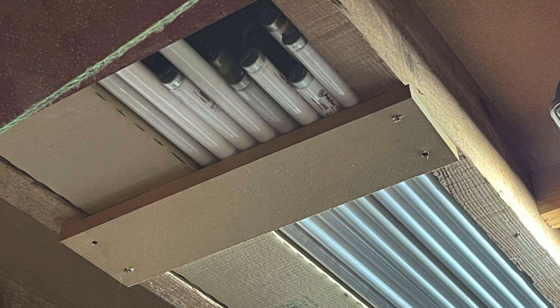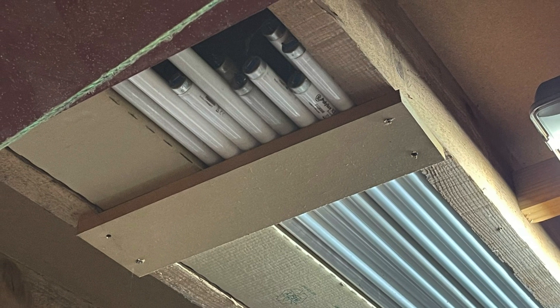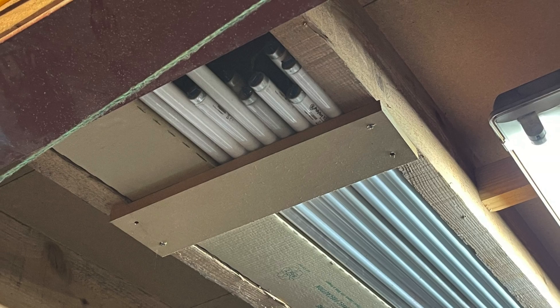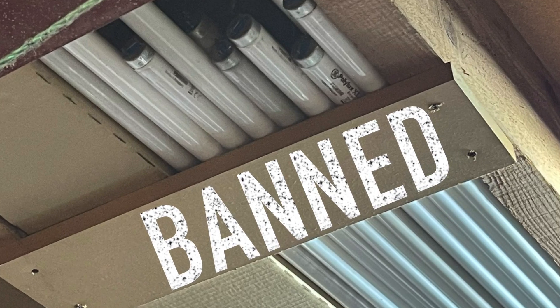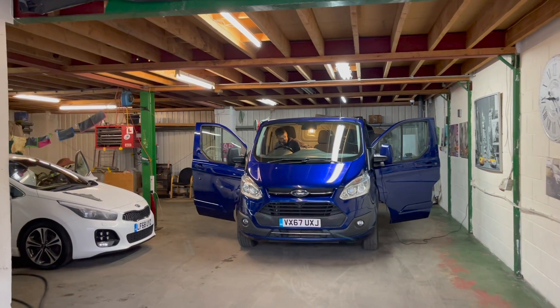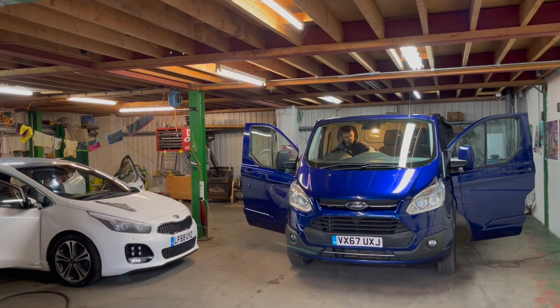It's almost too late. If you haven't rushed out to buy up the remaining stocks of fluorescent tubes, you're going to have to find a different solution, as in just a few weeks' time these lamps will be banned. So we've popped along to this car valeting workshop to see how we can beat the ban.